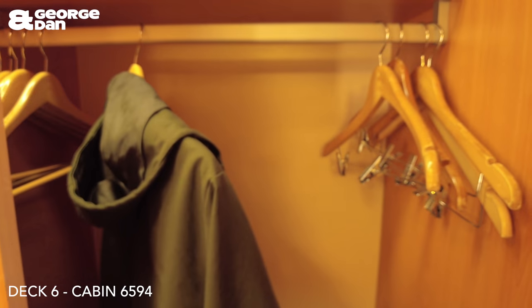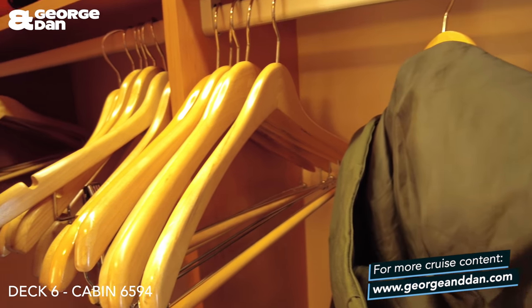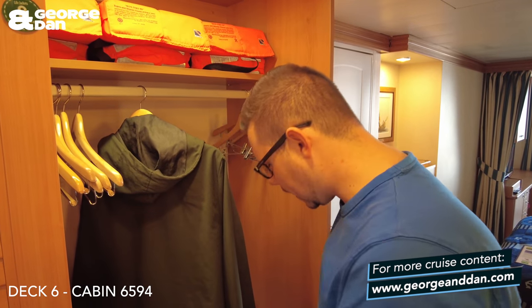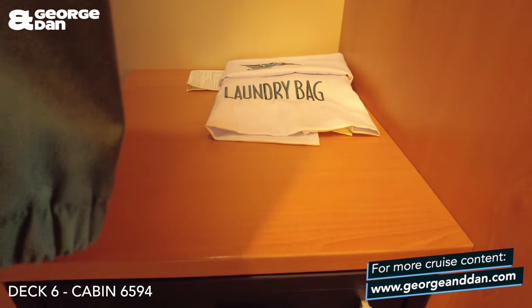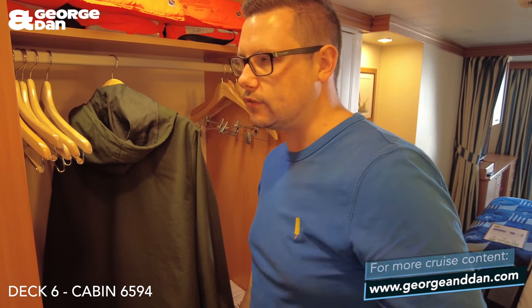First of all we'll start in these cupboards here. We do have a safe, so if you open these up you've got a load of life jackets up here. Obviously you can accommodate up to five people. Plenty of hangers and you've got a safe down here which is free to use. You've also got a bag for your laundry as well as the laundry ticket, so you can decide how many items you need to be washed.